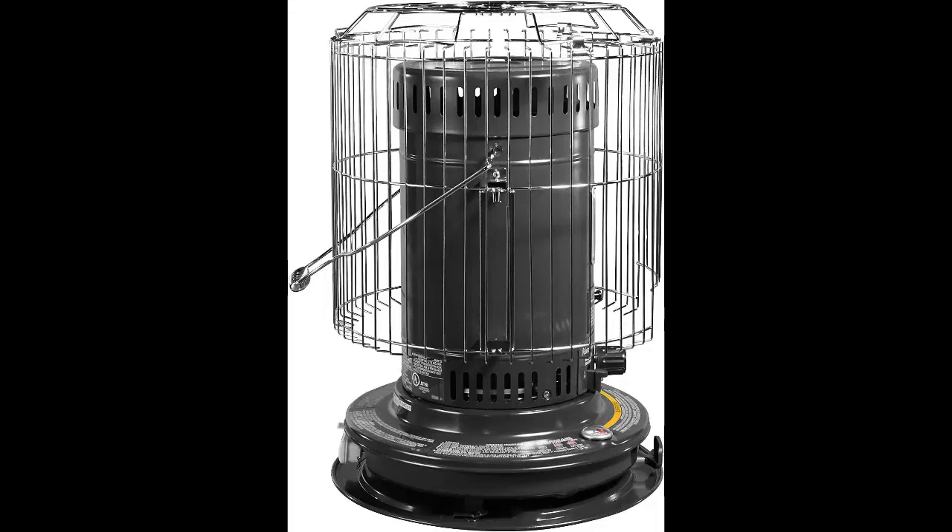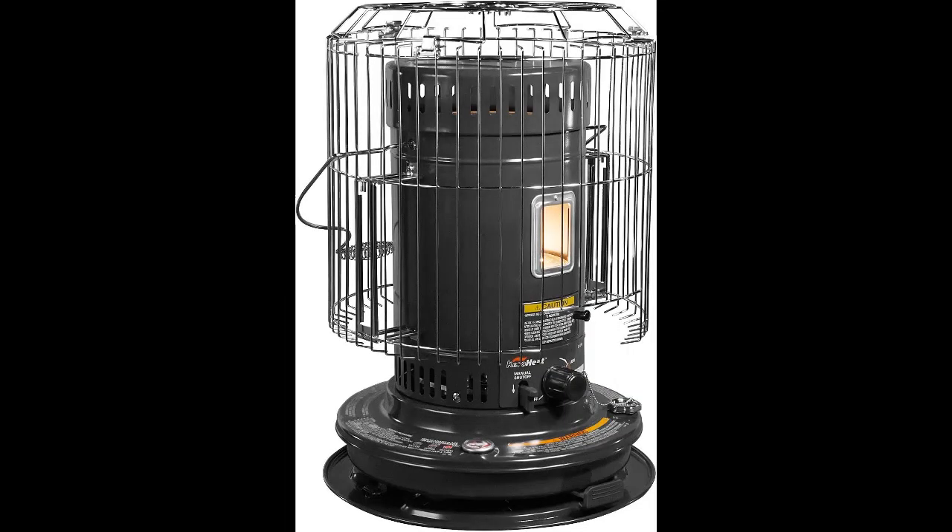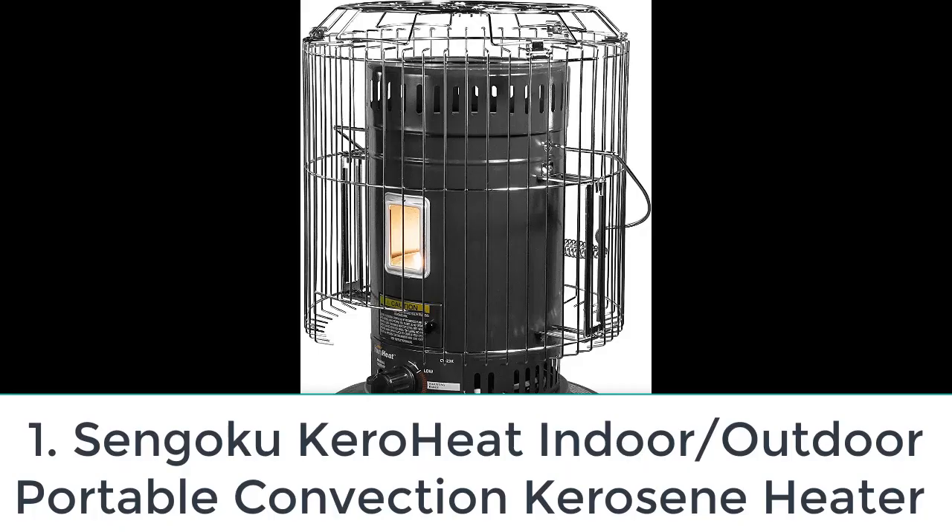Are you looking for the top 5 best propane garage heaters? In this video we will look at some of the top 5 best propane garage heaters on the market. For more details and price, click the product link in the description below.